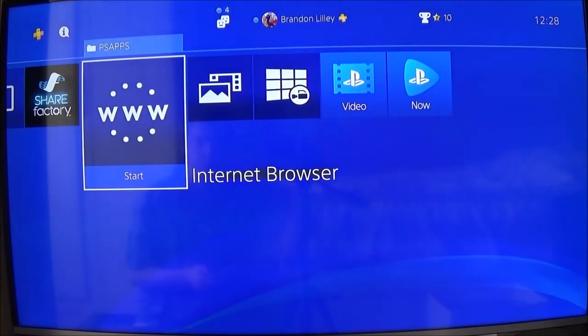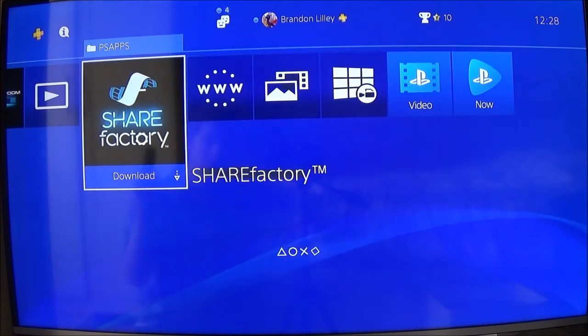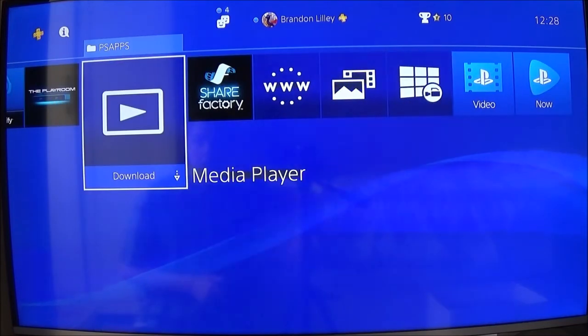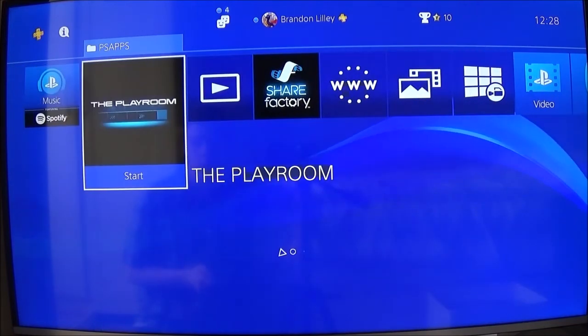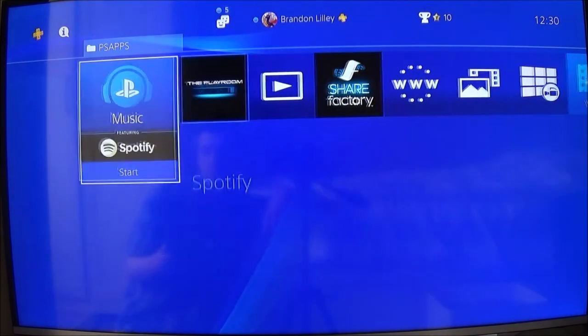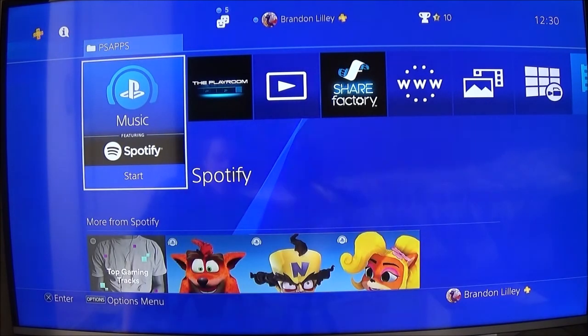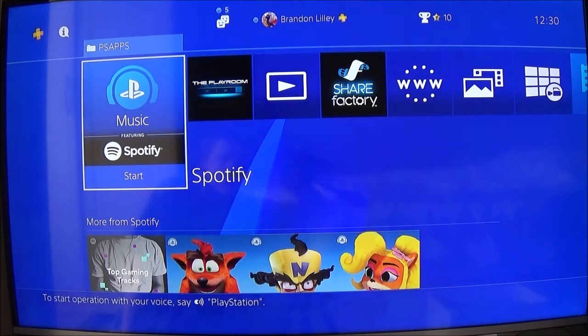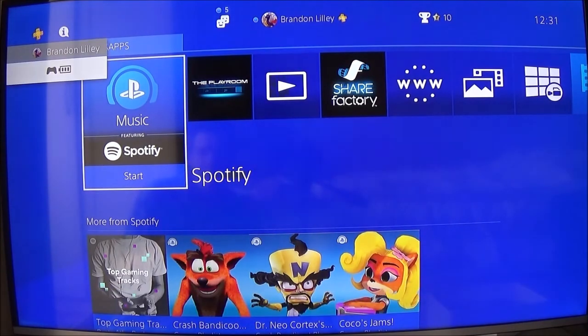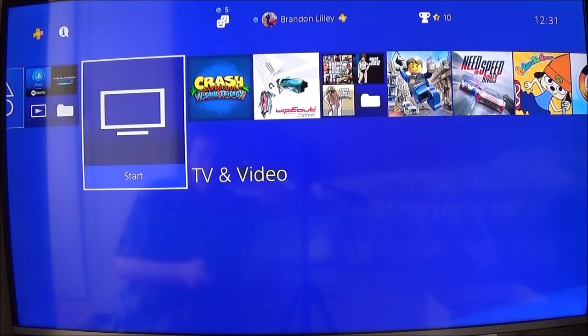Internet browser — which is obviously just for browsing the internet. Media player. The Playroom, which you use your camera for. Spotify — just play music. I only have Spotify on here. I don't have to go to YouTube and start playing a video — I can just use Spotify and it will keep playing music.